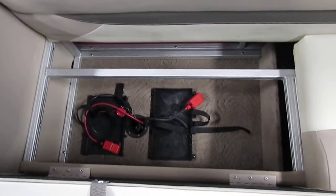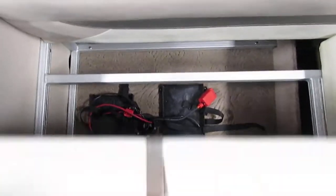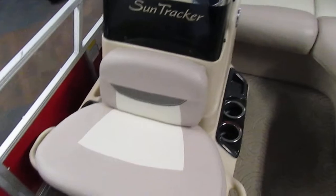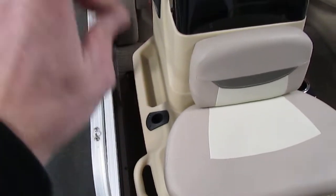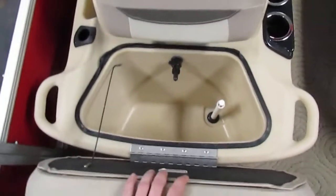Underneath this section we have our battery storage. As far as the console goes, it has cup holders, a front bench seat, and one vertical rod holder. Underneath the front seat there is an aerated live well.